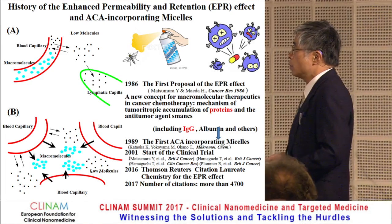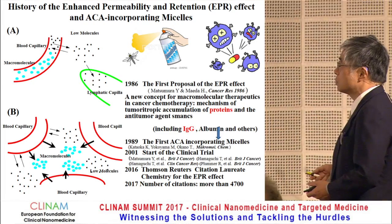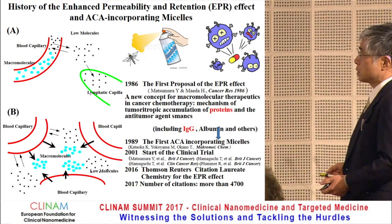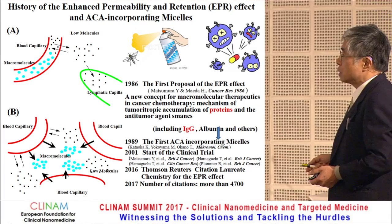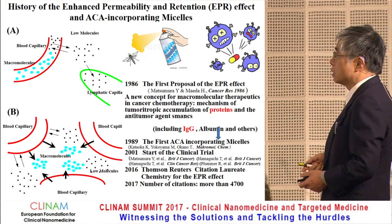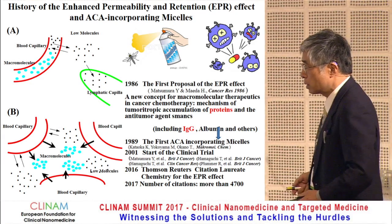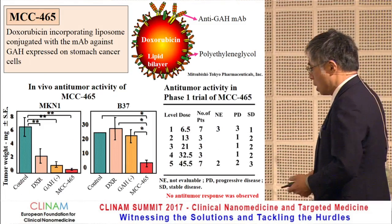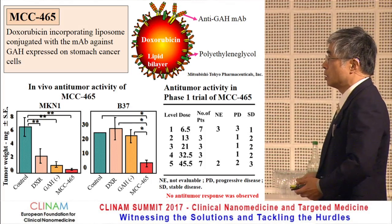The first paper on the EPR effect — enhanced permeability and retention effect — was published in 1986 by me and Professor Maeda. Since then, various anti-cancer agent formulations and gene delivery systems have been produced, and the first paper has been cited more than 4,700 times. The EPR effect has been widely verified in animal experiments; however, it has not been used widely in clinics, and therapy using DDS is not the mainstream technique in the field of oncology.